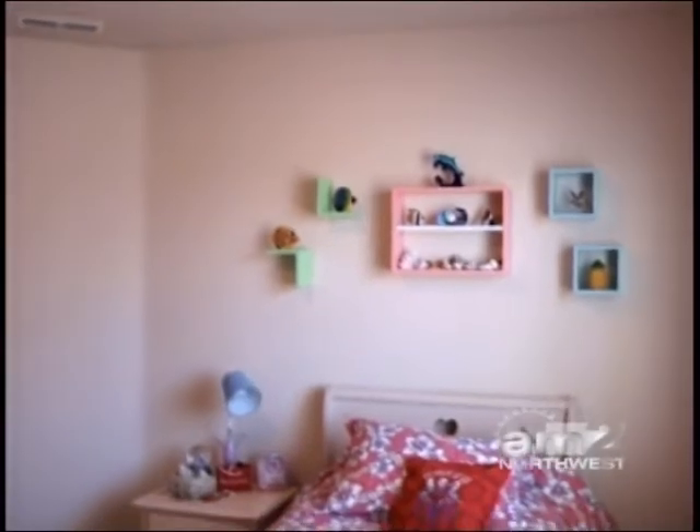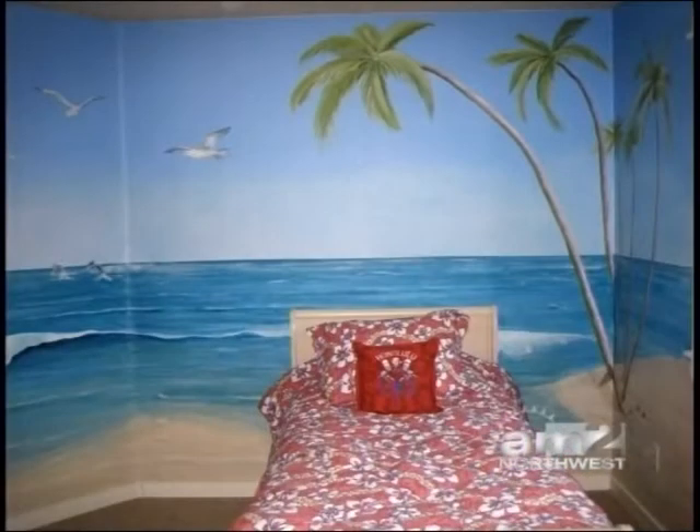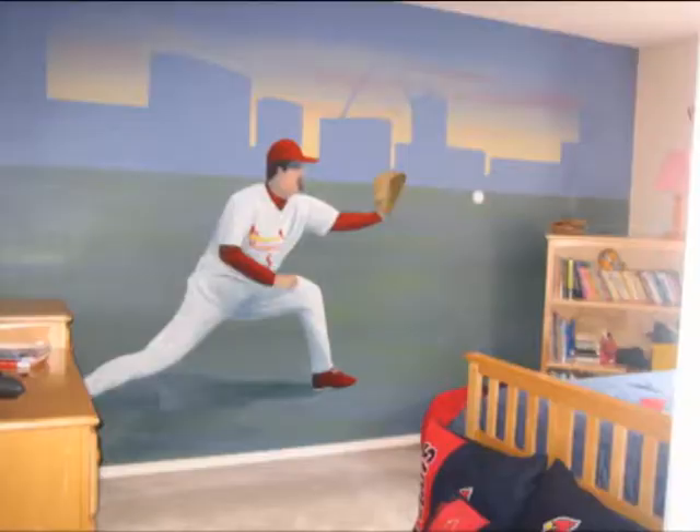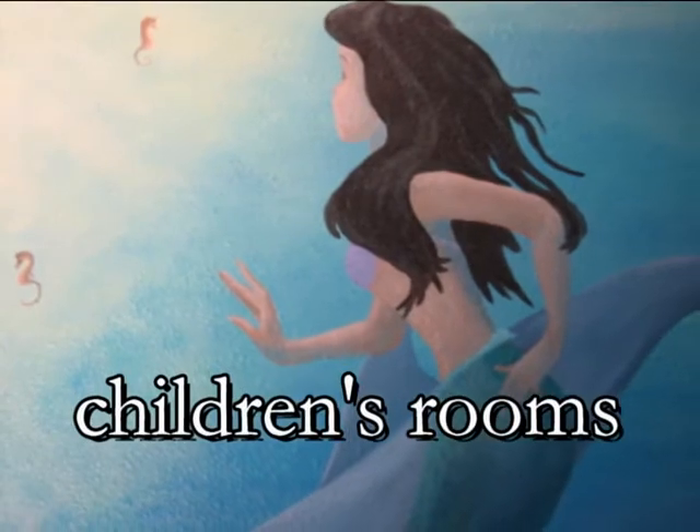Take a look at what this artist has done. Here's a wall that she started out with, very plain, but what she turned it into is incredible. It's this Hawaii mural. And we have to show off some of these children's rooms you have, because when I saw the pictures, I could not believe that you painted these.